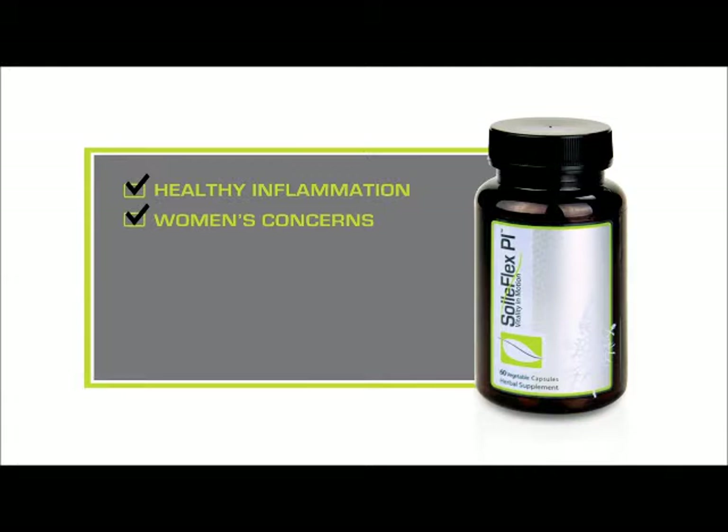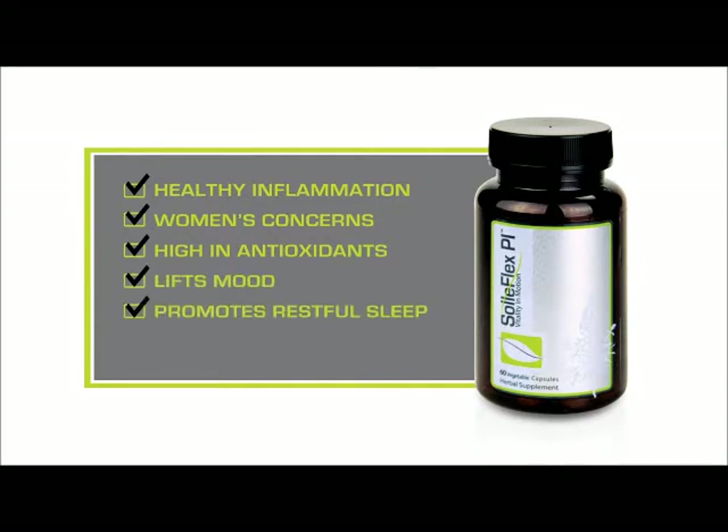It's great for women's monthly health issues as it helps the body manage bloating and cramping. It is high in antioxidants, lifts your mood while promoting restful sleep, and also helps support healthy colon tissue.